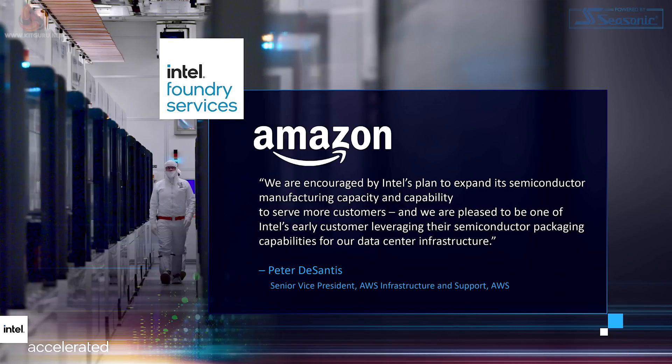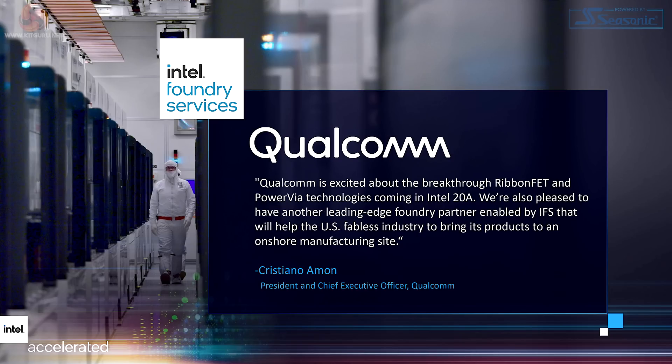If they can turn the ship around really quickly and get back on track and keep it there, absolutely fine. Those roadmaps look really impressive, but Intel has to deliver. And now as they are a foundry, they've got customers to keep happy. Amazon Web Services — Intel has signed them up as a packaging client. We don't know what it is they're going to be packaging, but that certainly sounds promising. And then Qualcomm on the 20A process. As to what they'll be manufacturing, how much of Qualcomm's output they'll be manufacturing, we really don't know.